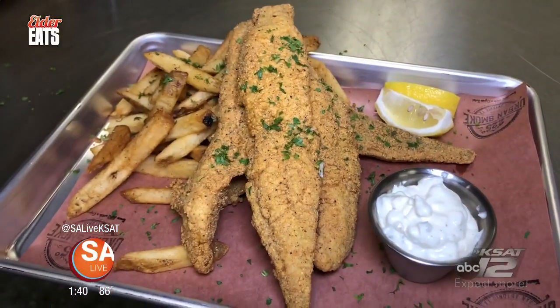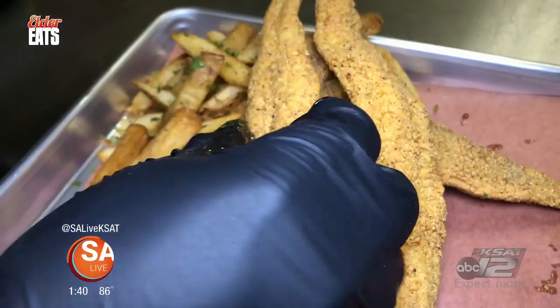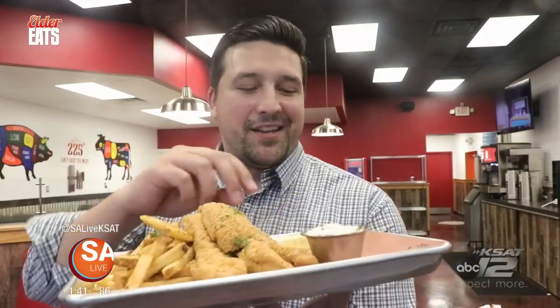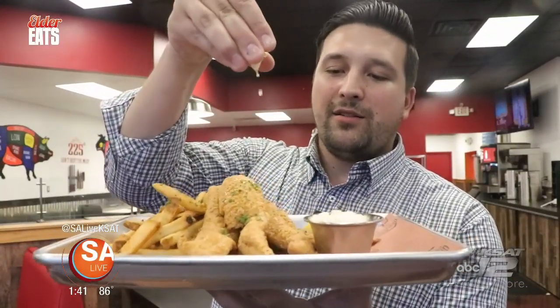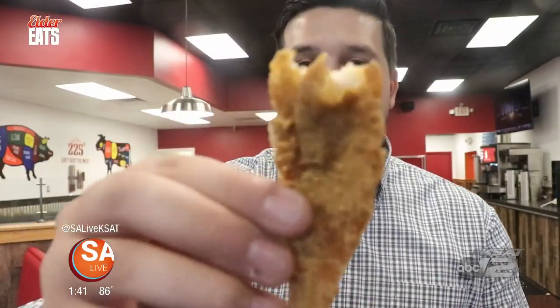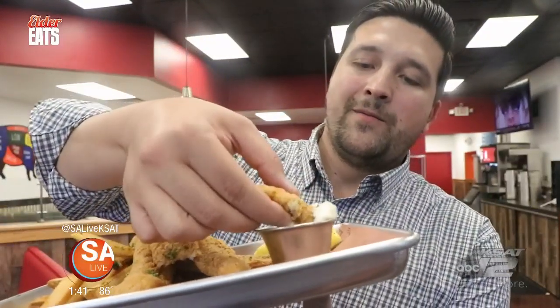They also have some southern delicious fried catfish. When you make your way out here to 225 Urban Smoke, it's not just barbecue — they're taking a whole different approach using Cajun cuisine. This is southern-style catfish served with tartar sauce, fries, and lemon on the side. This is all a cornmeal batter — nice, fresh American catfish. I'm going to dip that right into this house-made tartar sauce. If you have smell-o-vision right now, it just smells so good.